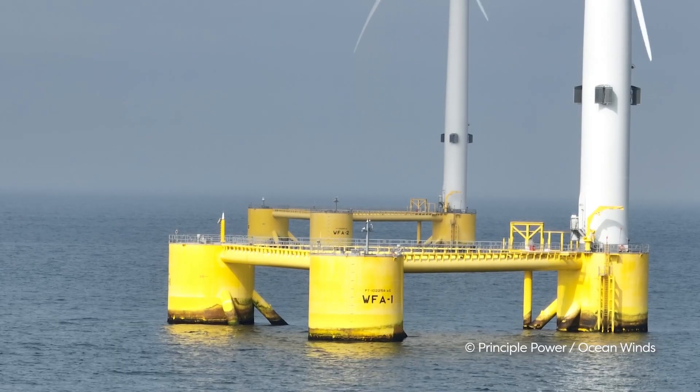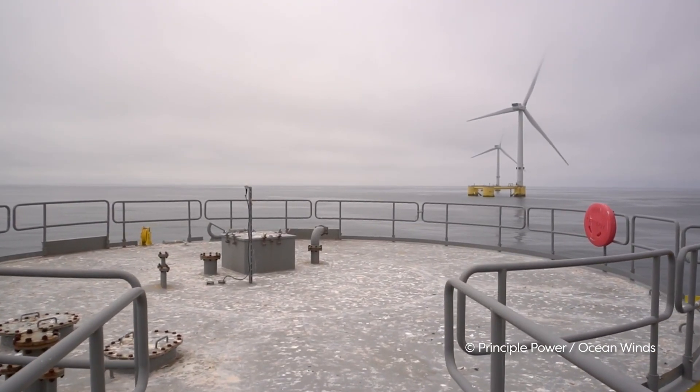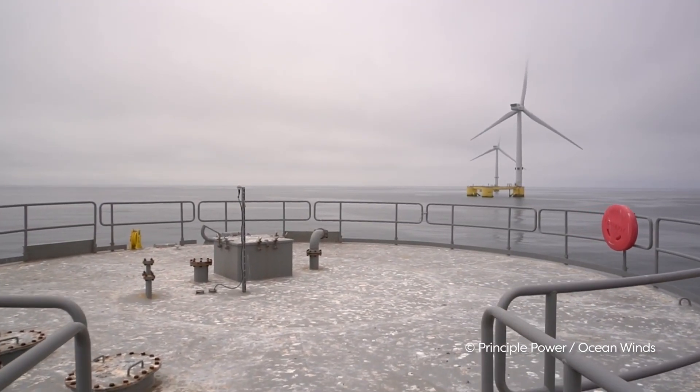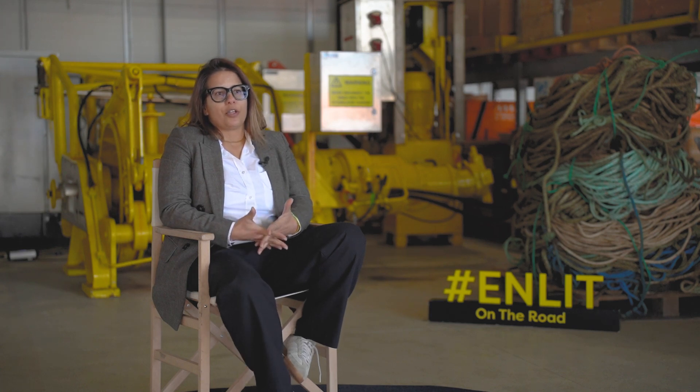The success of the project is highly connected with the success of the operational phase. These platforms will sit offshore for 25 years. Ensuring that the lifetime of the project is achieved is to a large extent connected with the success of the operational phase and the O&M activities. The key aspect of operating and maintaining floating offshore wind farms is availability.